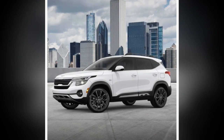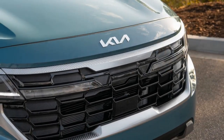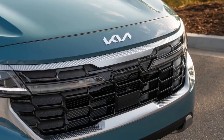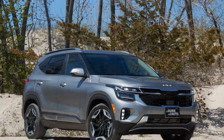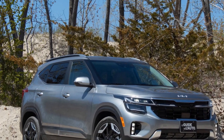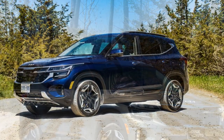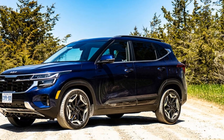6. Interior comfort: The Seltos features a refined interior with premium materials and thoughtful details that create a comfortable and inviting atmosphere for both driver and passengers. 7. Versatile cargo space: The crossover's flexible cargo space and adjustable seating configurations make it a practical choice for hauling different types of cargo, catering to diverse lifestyles.